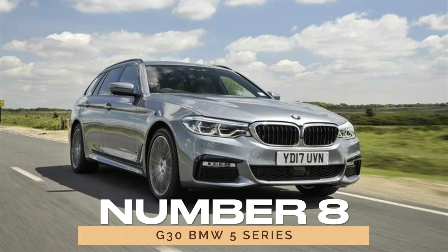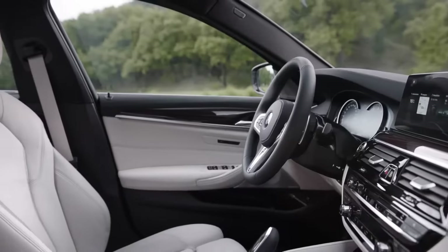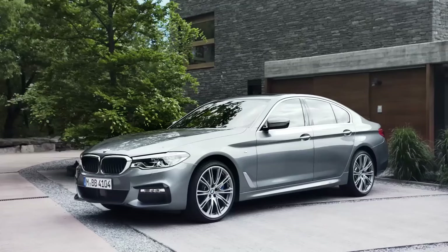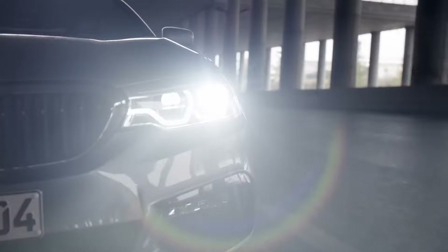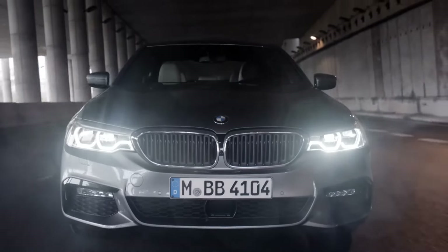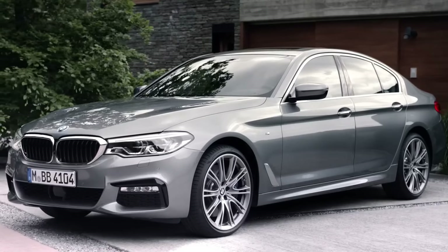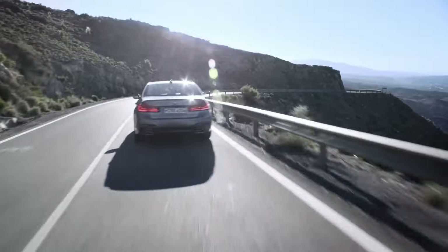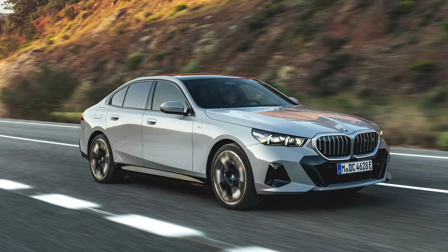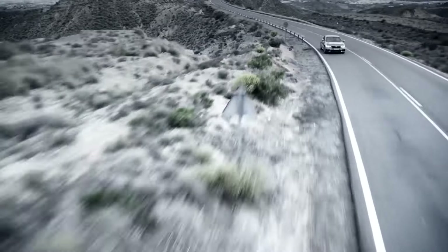Number 8: G30 BMW 5 Series. Moving on, we have the G30 BMW 5 Series, a true testament to BMW's commitment to reliability. Boasting an impressive score on J.D. Power's reliability scale, this executive sedan is a top pick for the budget-conscious buyer. With turbocharged powertrains across the board, models like the 530i or 540i strike the perfect balance between performance and fuel efficiency.